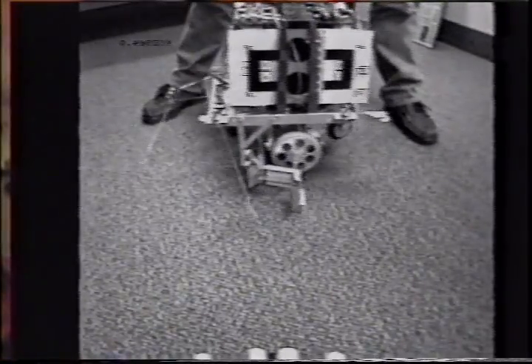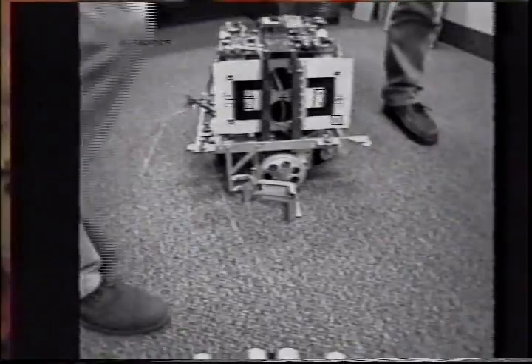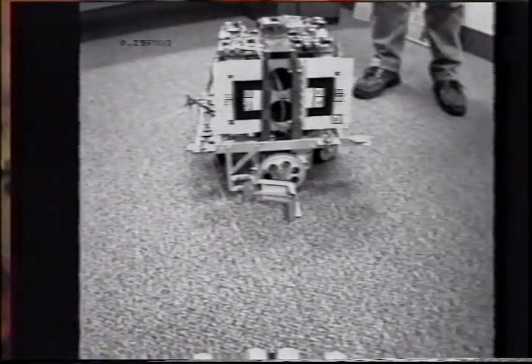There is also a background search going on over the entire screen area which allows for the initial locking on to the target, which you can see when the tracking is lost.